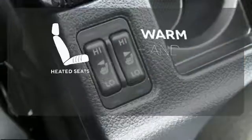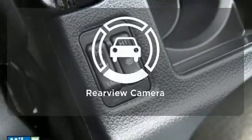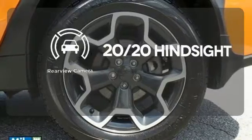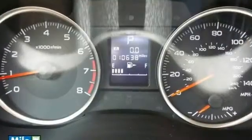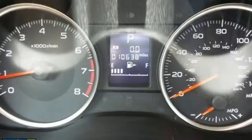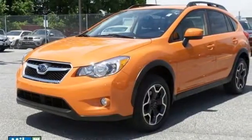Wrap yourself in the comfort of heated seats. See objects previously out of sight with the rear-view camera. The sunroof gives you fresh air for your drive. Rule the road in this 2015 XV Crosstrek. Hurry on in for a test drive.